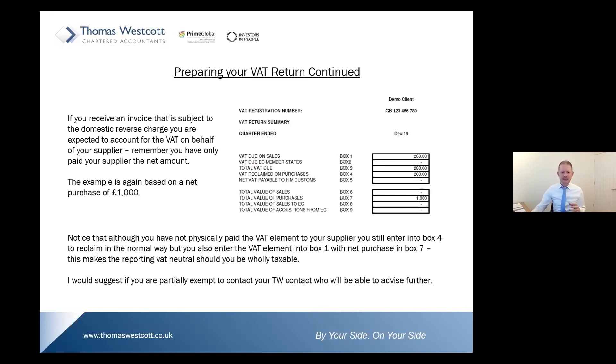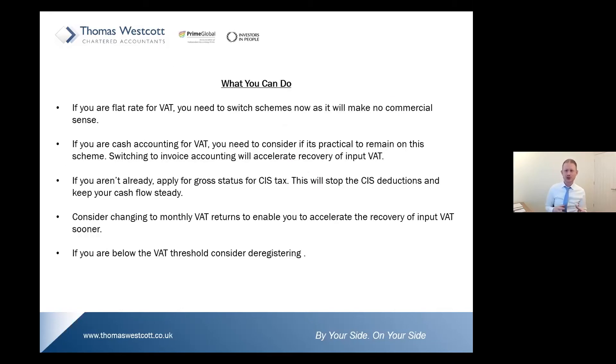What should you now be doing to get yourself ready for the DRC? Most importantly, there's going to be a lot of education. You need to talk upstream and downstream in your supply chain to make sure everybody knows where they are in the chain, what they're doing, how they should be invoicing, and what they should be expecting to get paid.